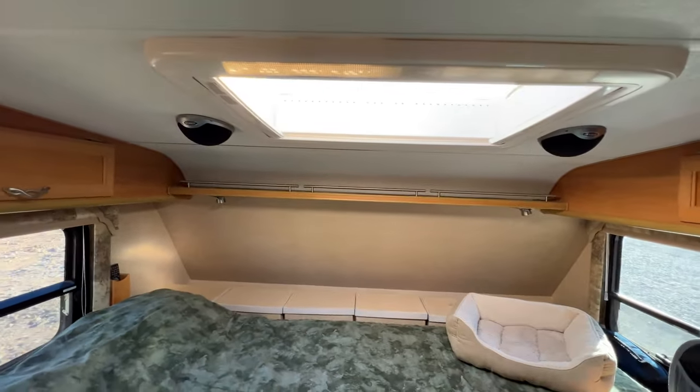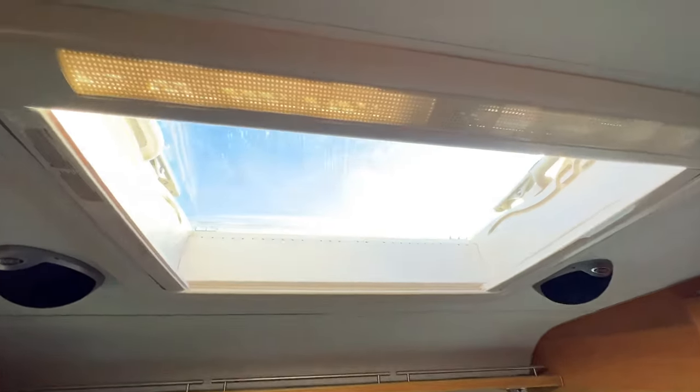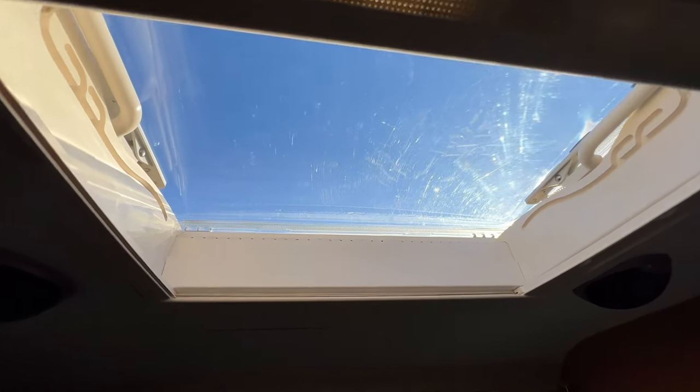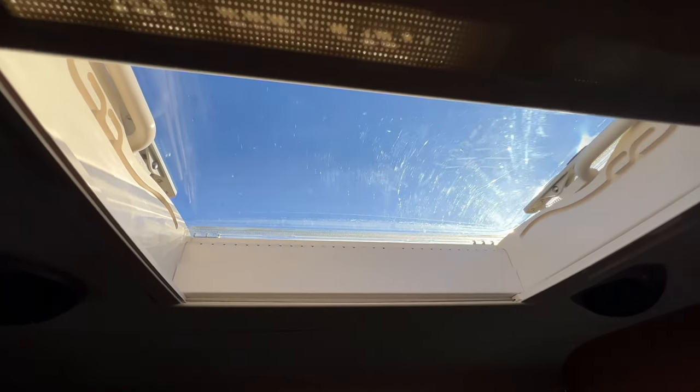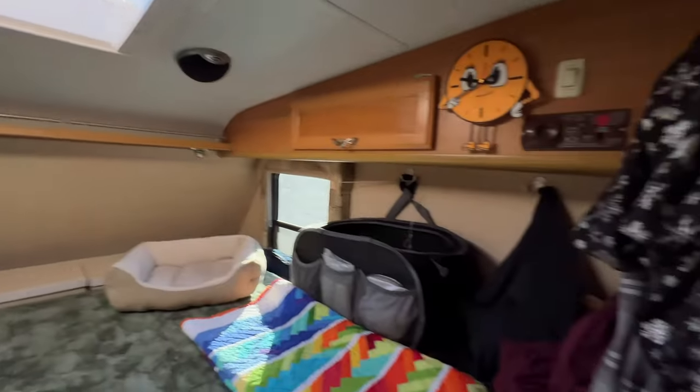I've got some speakers in here and outside speakers as well. Then I've got this honking huge sunroof, which I can leave open — it's a plastic top. I've got either a screen I can run across it or a shade. And that's basically my camper.